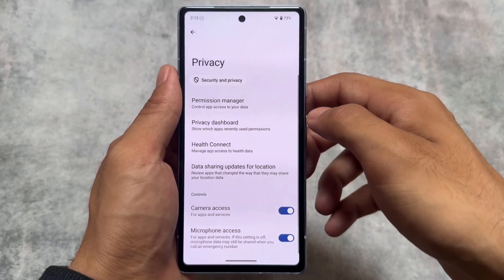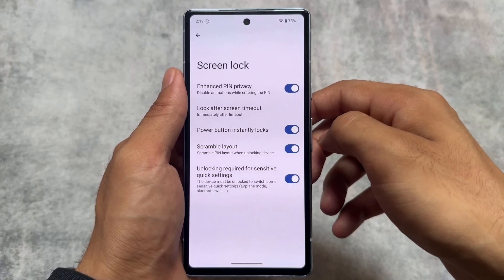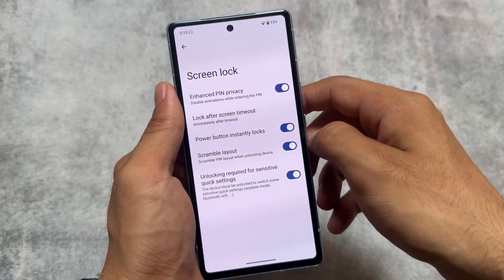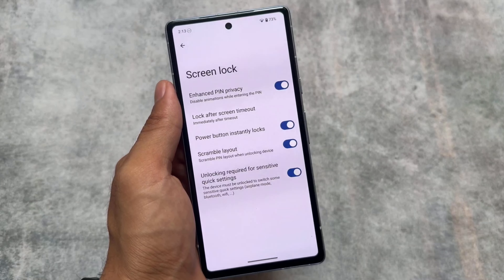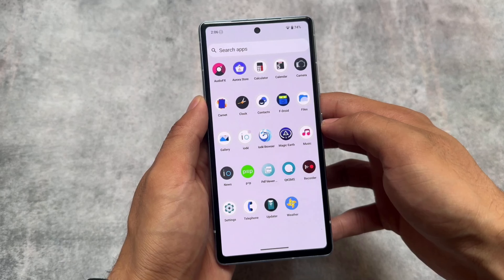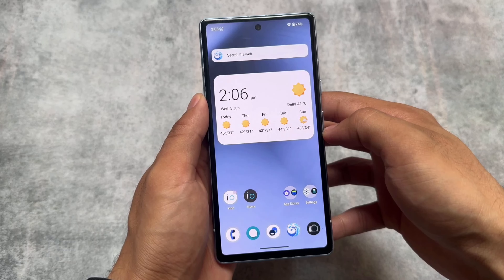There are other useful things you'll explore after installing this custom ROM. If you're using a Google Pixel device, it's available officially — the link and installation process are in the description. If it's not available for your device, you can check for unofficial versions for supported devices. Links are in the description, and if you like this video don't forget to drop a like and subscribe.